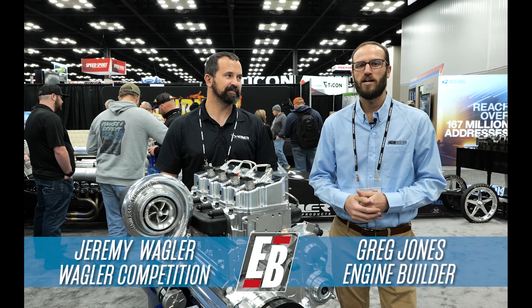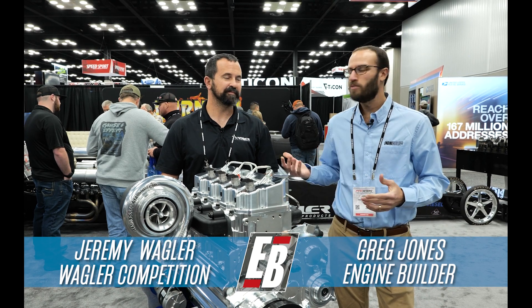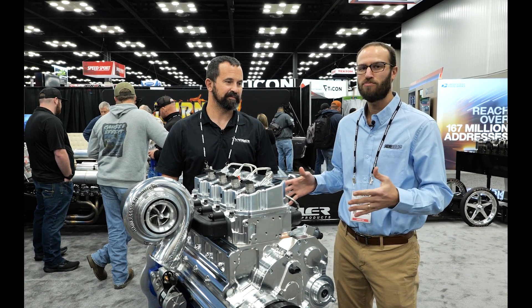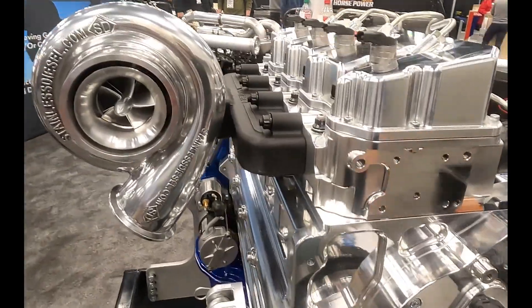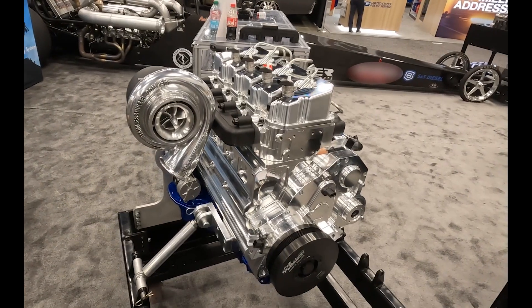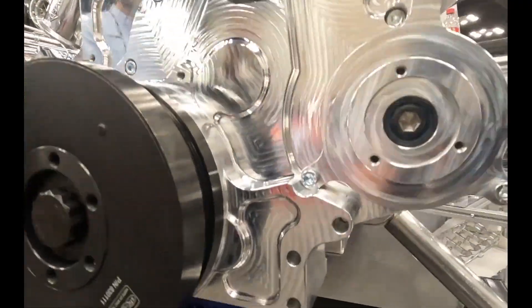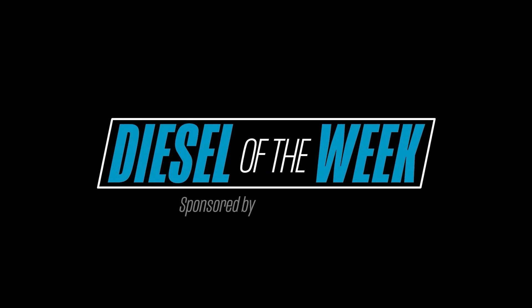Hey, what's going on guys? It's Greg Jones for Engine Builder and we are at the 2024 PRI show joined by Jeremy Wagler of Wagler Competition Products. This right here is what he's calling the Half Max and it's our Diesel of the Week, sponsored by Amsoil, the first in synthetics.